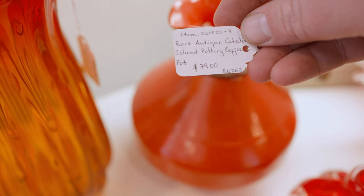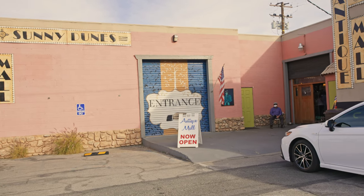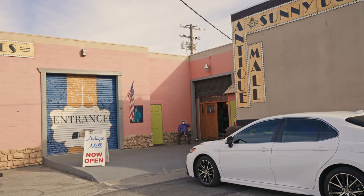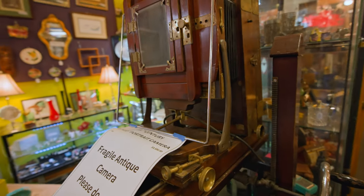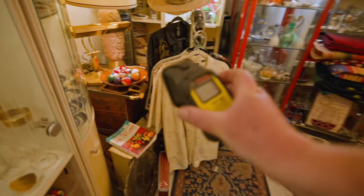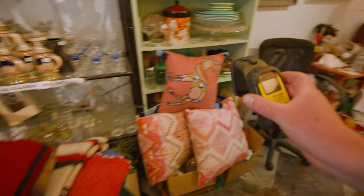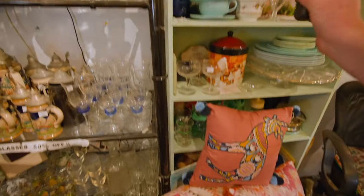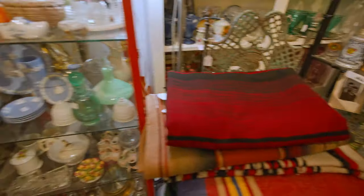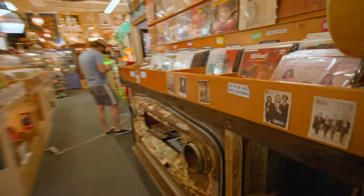This is the other antique shop that was right around the corner from the other one, so it's kind of a two-for-one if you visit this area. I kind of like the layout of this one a little bit better. I like it when it's more jam-packed full of stuff and you can see everything, rather than it being more staged. This is more my style of antique shop.